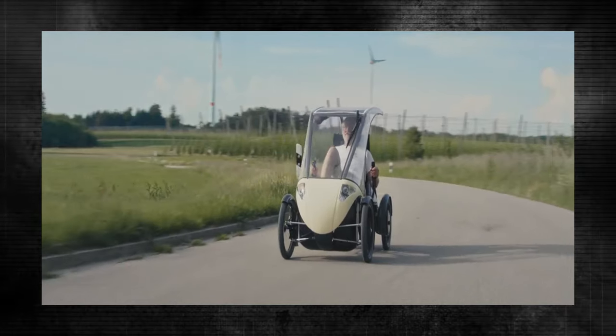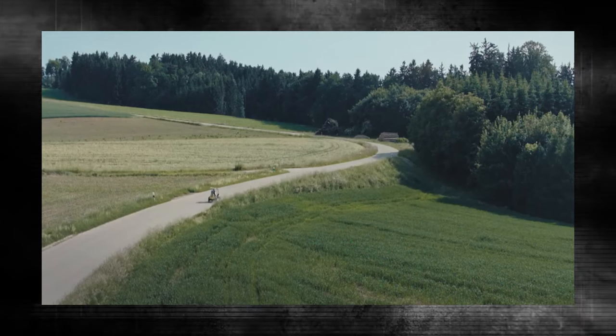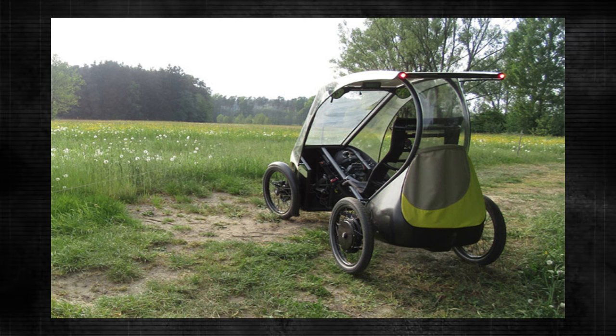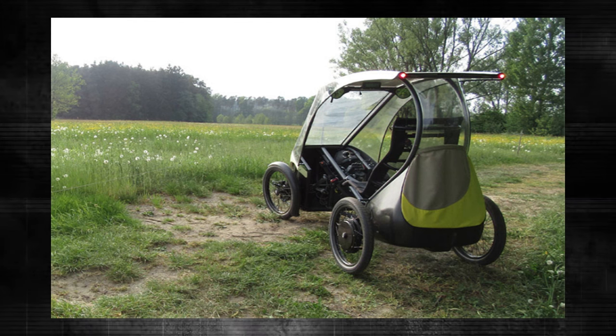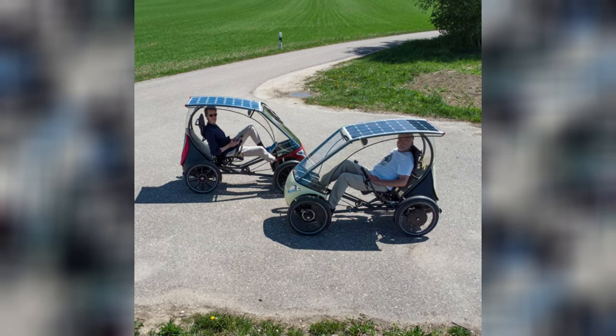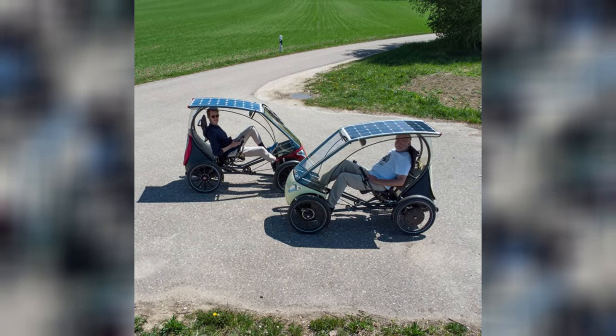The everyday commutes to and from the office, school, or railway station are simple to manage, and the attached luggage box can hold shopping bags, groceries, and other daily necessities. A 100-watt solar panel integrated into the roof can provide up to 30 kilometers of daily travel.